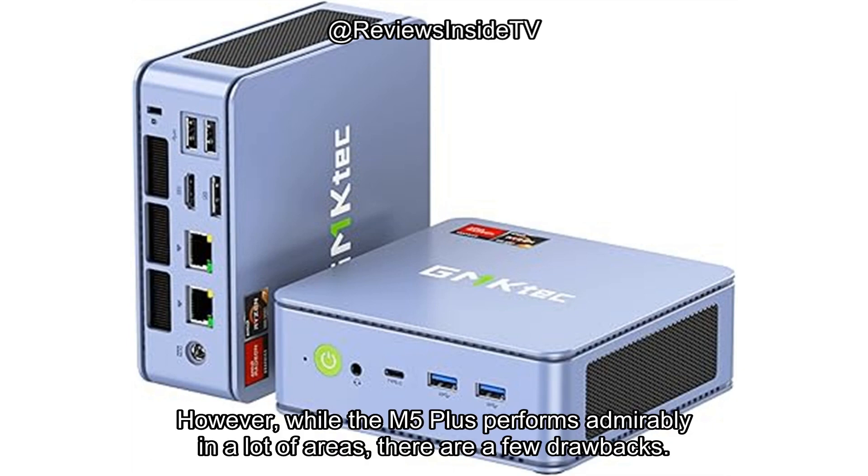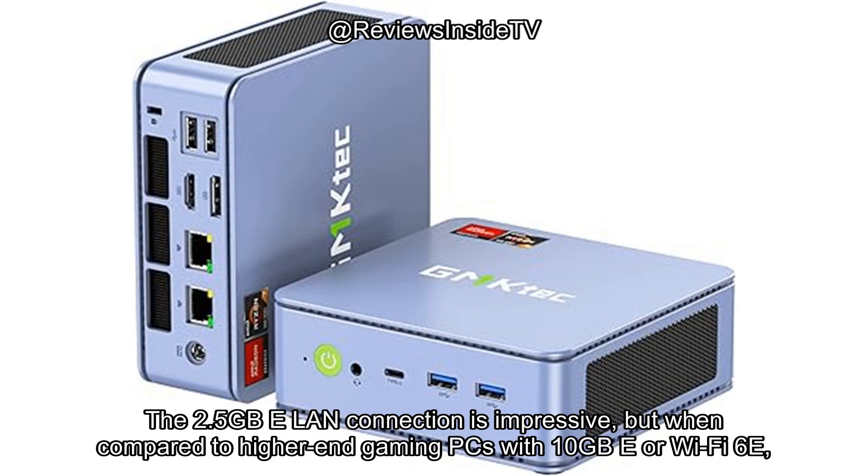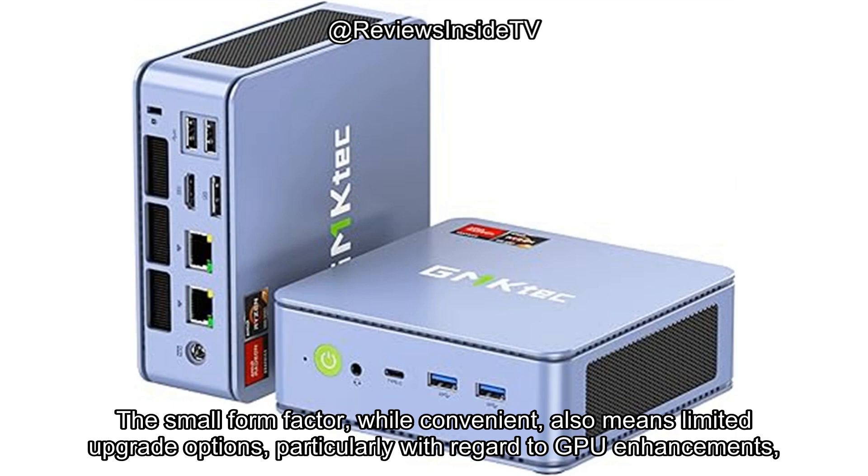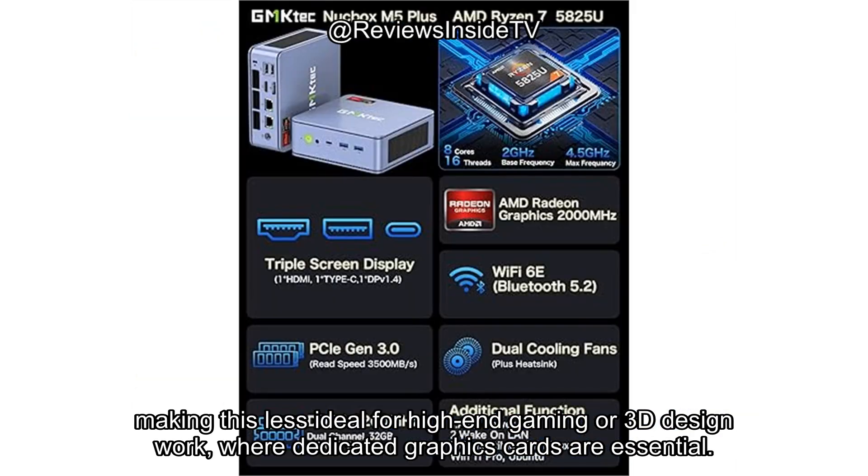However, while the M5 Plus performs admirably in a lot of areas, there are a few drawbacks. The 2.5GbE LAN connection is impressive, but when compared to higher-end gaming PCs with 10GbE or Wi-Fi 6E, it may not meet the needs of users requiring ultra-fast, high-performance networking for tasks like large file transfers or professional gaming. The small form factor, while convenient, also means limited upgrade options, particularly with regard to GPU enhancements, making this less ideal for high-end gaming or 3D design work where dedicated graphics cards are essential.